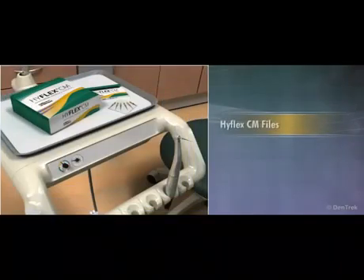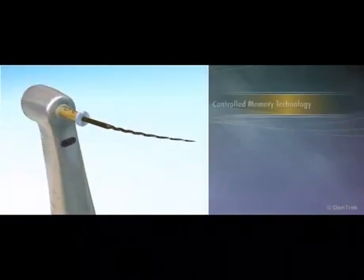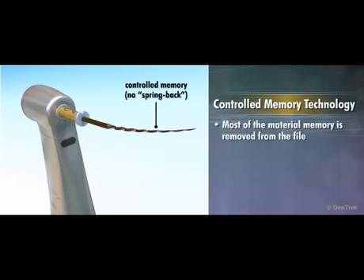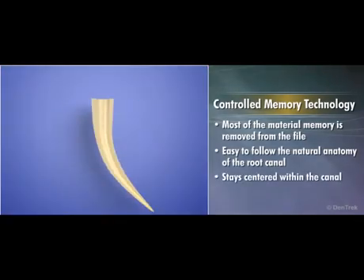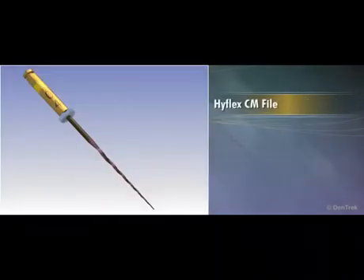With the introduction of HyFlex CM files from Coltene Whaledent, there is now an easier and better way to shape the canal. HyFlex CM files have been engineered with controlled memory technology, a process that has taken most of the material memory out of the file. This allows the file to more easily and closely follow the natural anatomy of the root canal, keeping HyFlex CM files centered within the canal and facilitating effective cleaning on both the inside and outside of the curve while minimizing procedural complications.